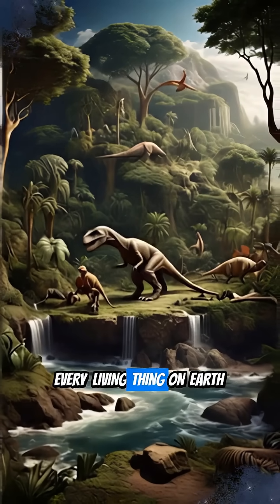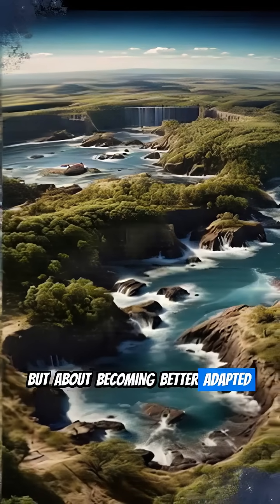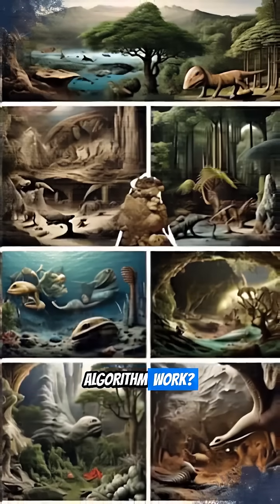Did you know every living thing on Earth is a product of billions of years of evolution? It's not about becoming better, but about becoming better adapted to an environment. So, how does this master algorithm work?